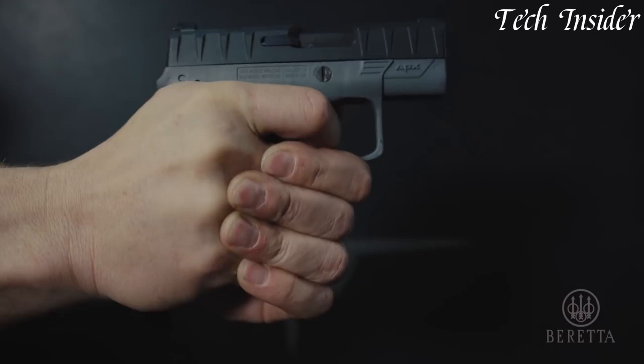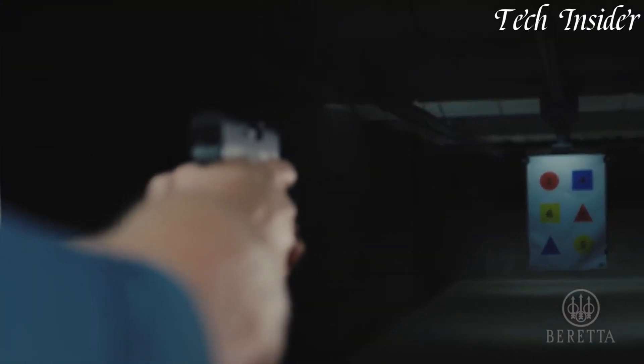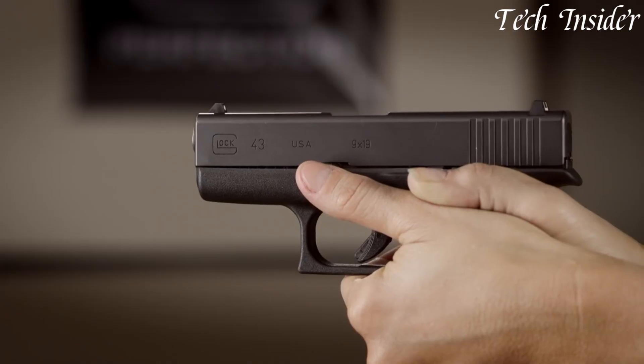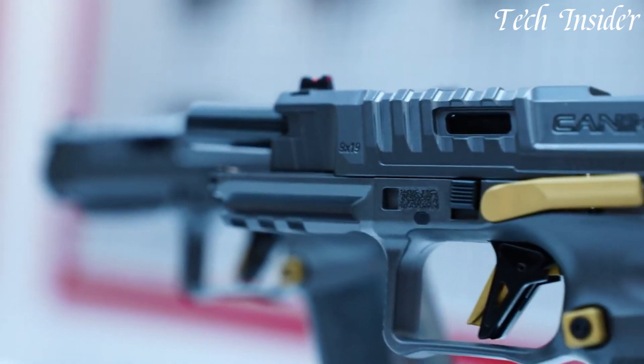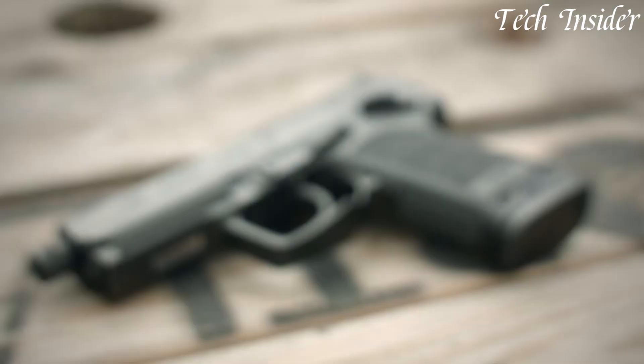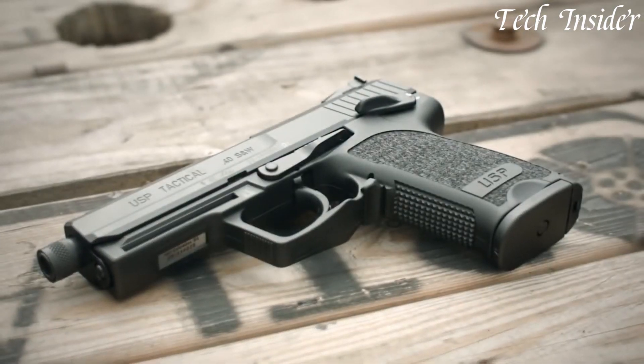Offering a wide variety of models, from compact concealed carry options to full-size duty guns, 9mm pistols have earned their reputation for reliability, making them a top choice for those seeking effective, versatile firearms. Without further ado, let's get started.